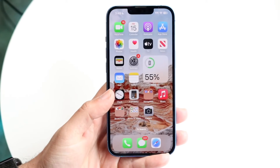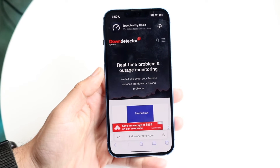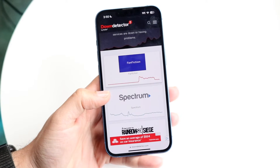If that still doesn't work, another thing you can try is seeing if Walmart is actually down. Sometimes their website and their app can both have issues. What you're going to want to do is make your way over to downdetector.com or isitdownrightnow.com.